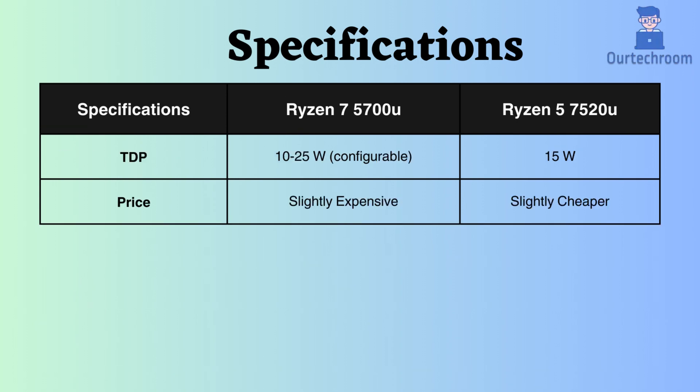Higher temperatures are generally preferred. The TDP of the Ryzen 7 5700U is configurable, ranging from 15 to 25 watts, while the TDP of the Ryzen 5 is fixed at 15W. Consequently, the 5700U may deplete the battery slightly faster under heavy workloads. Nonetheless, both processors are generally considered energy-efficient for everyday tasks. Additionally, the Ryzen 7 5700U is slightly pricier than the Ryzen 5 7520U.